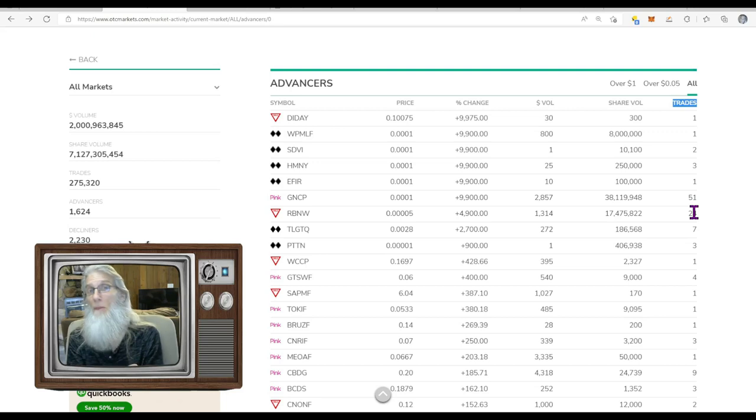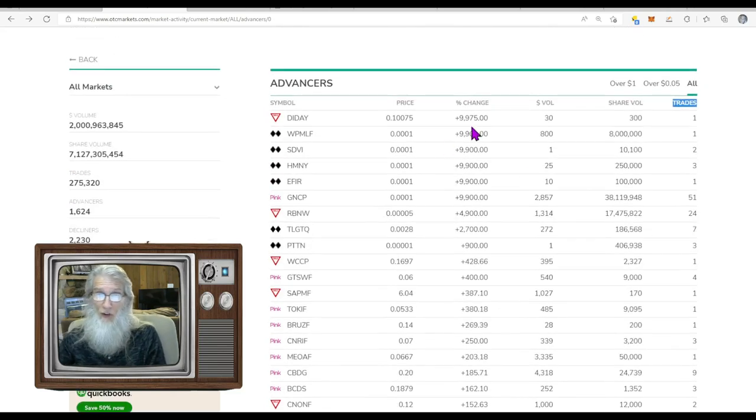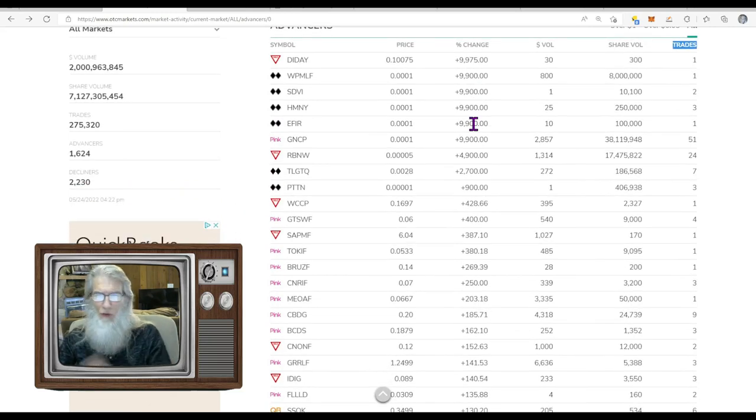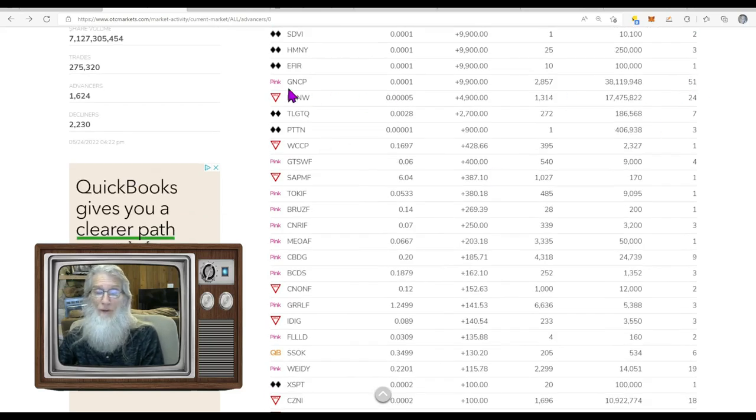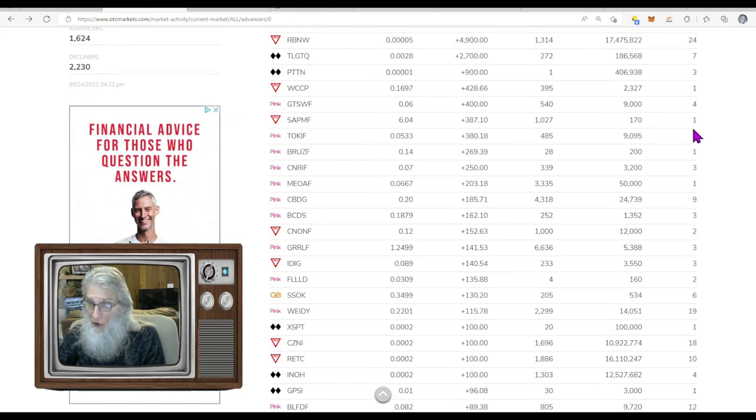I'm looking for a big number. Last week we had stocks here that had over a thousand trades — it's common to have four, five, or eight hundred trades a day. We didn't get anything like that today. Starting at the top with 9,000% gains — don't worry about those. The black diamonds are off the market. GNCP has 51 trades but it's a triple-zero stock. I'm looking for stocks with at least a million shares and 90 to 100 trades.